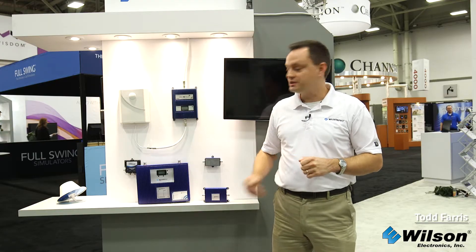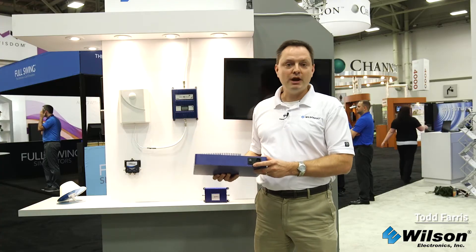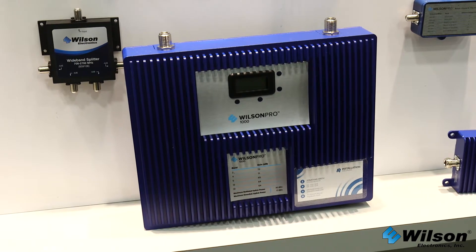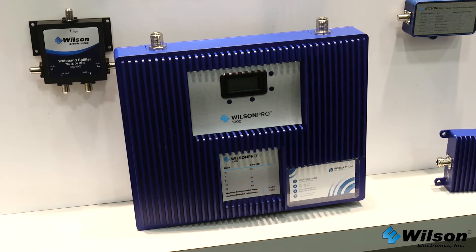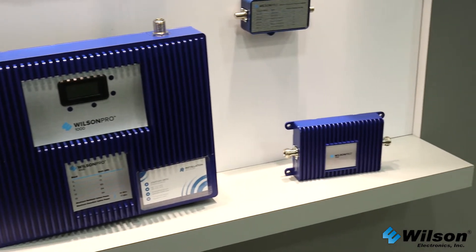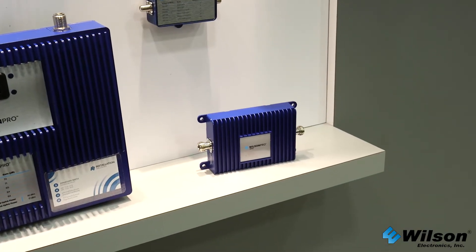The Wilson Pro 1000 is a new case design — we put both RF connectors on the top and integrated the power supply. Most importantly, it supports inline boosting. The inline boosting capability provided by the Wilson Pro 1050 makes up for any cable loss you have. The Wilson Pro 1000 is the first product in our industry to support FCC approved inline signal boosting and also contains the XDR technology. It doesn't matter how strong that outside signal is — the booster never shuts down.